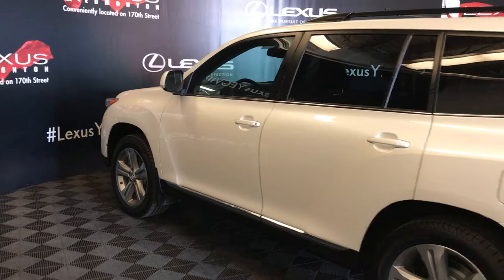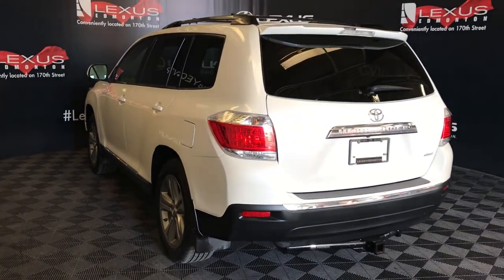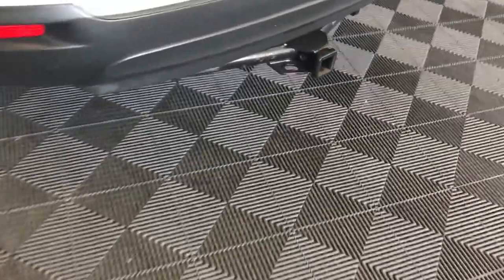Keyless entry. Roof rack. Roof-mounted rear spoiler. Full-size spare tire located underneath the vehicle. Aftermarket towing hitch.